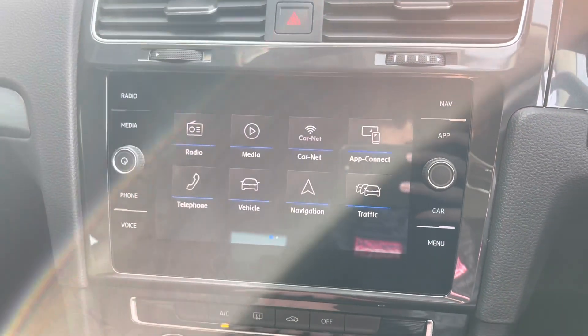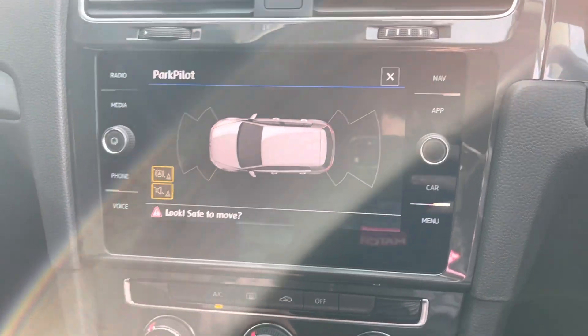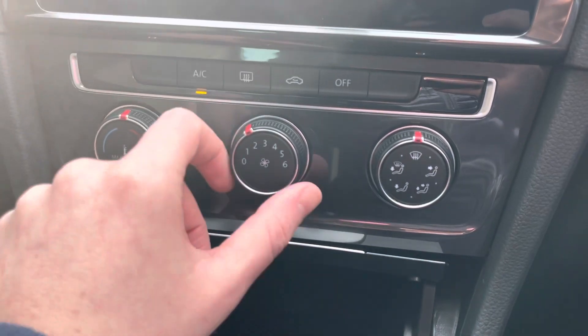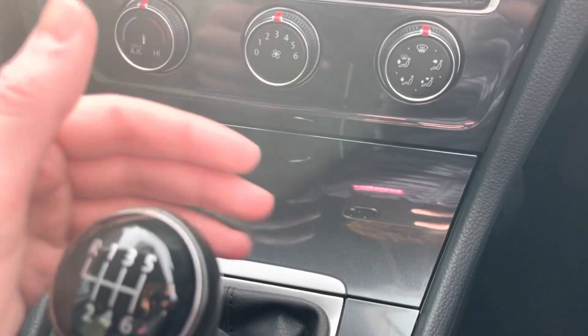There's a nice menu system with all the apps on there, and the front and rear parking sensors — the park pilot — comes up if you put the car into reverse. Moving down, you've got the temperature controls just down here, nice and easy to set up, with full air conditioning and a USB port for connecting your phone.